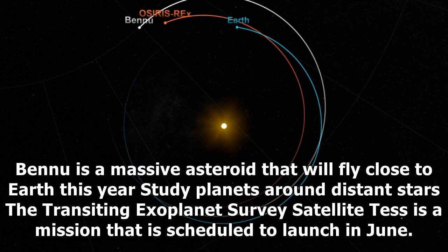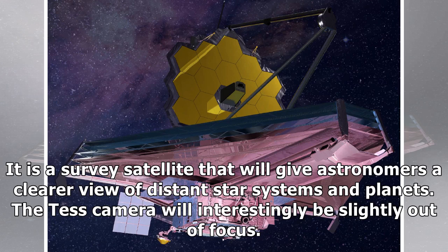Studying planets around distant stars: the Transiting Exoplanet Survey Satellite, TESS, is a mission scheduled to launch in June. It is a survey satellite that will give astronomers a clearer view of distant star systems and planets. The TESS camera will interestingly be slightly out of focus.